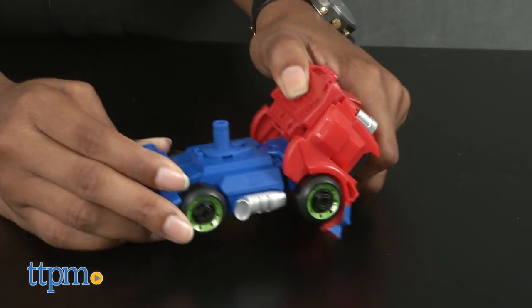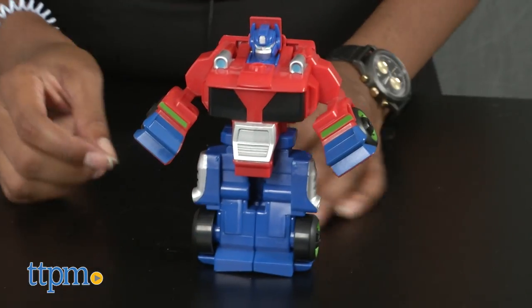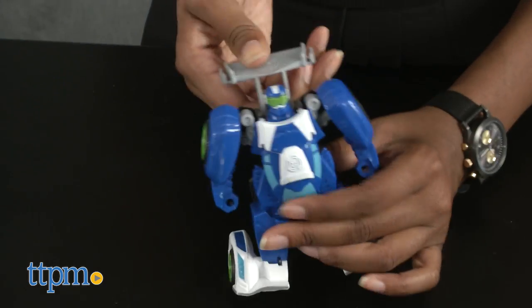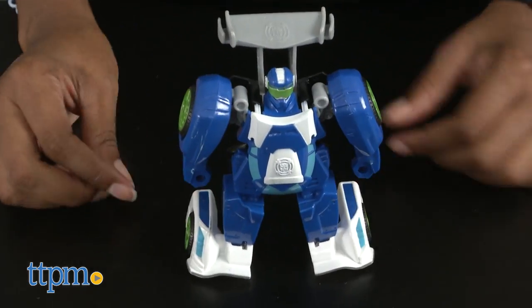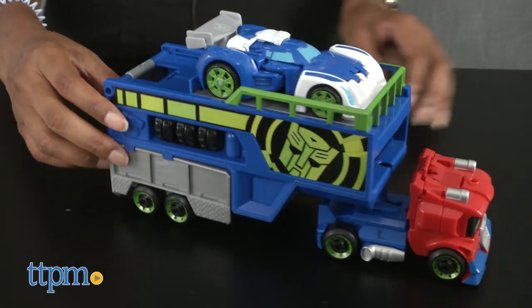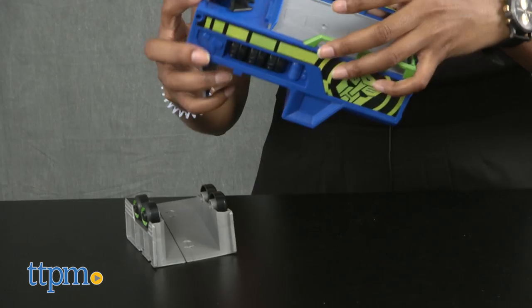This two-in-one playset converts from a racecar trailer and racecar to Transformers character figures Optimus Prime and Blur. In semi-truck form, transport racecar Blur to his next superhero battle destination — and the transformation doesn't end there.